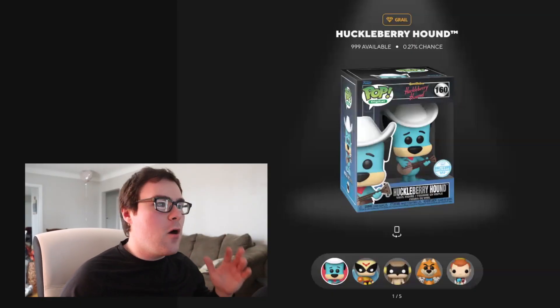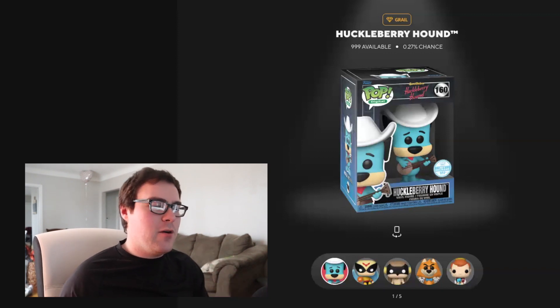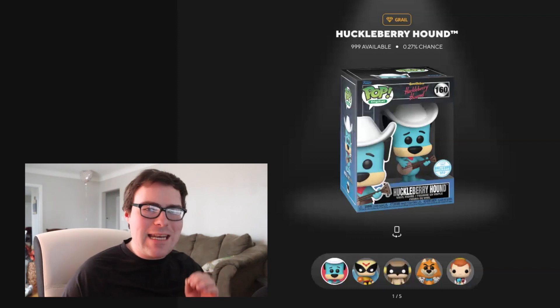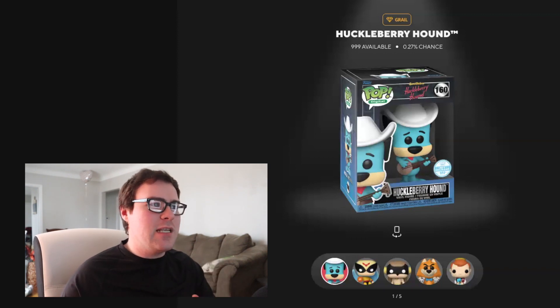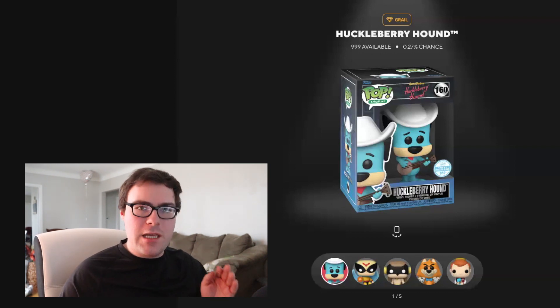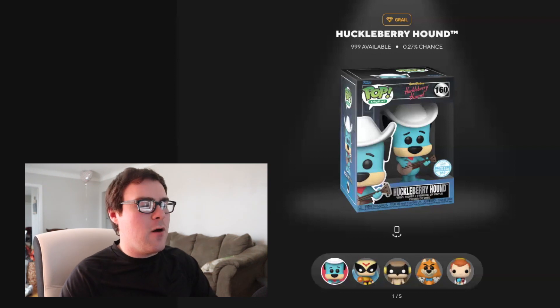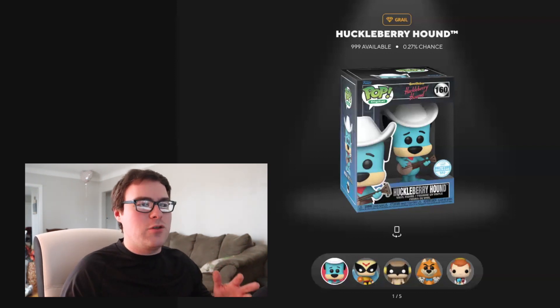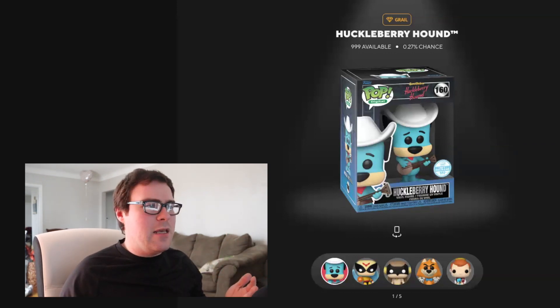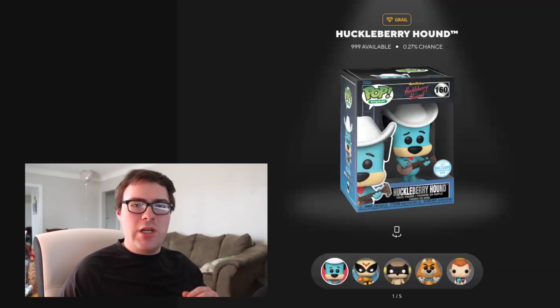Here is the digital Funko website showing pictures of the different redeemable pops for Series 2 coming up soon for Hanna-Barbera. The first pop is the 999-piece Grail, which is a 0.27% chance of obtaining, and that is Huckleberry Hound. I'm not surprised — Funko CEO Brian Mariotti is a huge fan of Huckleberry Hound. I enjoy the way this pop looks: he's got the hat on and he's holding what I believe is a banjo, based on the minimal strings and the circular body of the instrument. I think it's a cool version of Huckleberry Hound, and it definitely makes sense as the Grail — not everyone is going to be getting this pop.